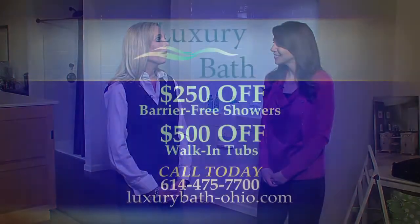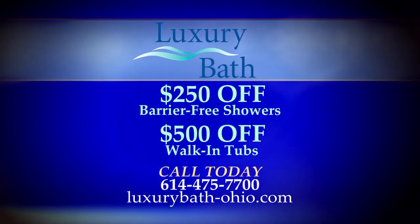So how long do projects like this take? Barrier-free showers as well as walk-in tubs can be installed in as little as one day, making it so easy on the customer. We are offering $250 off a barrier-free shower and $500 off a walk-in tub.